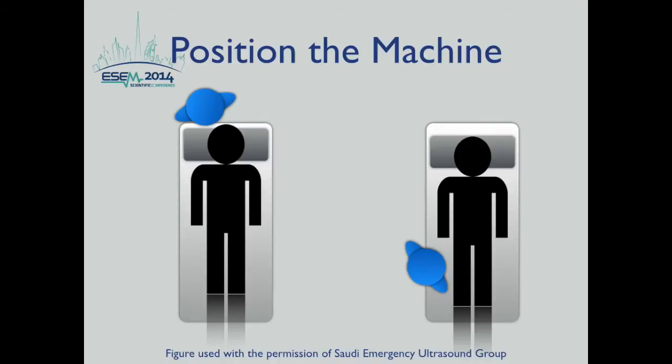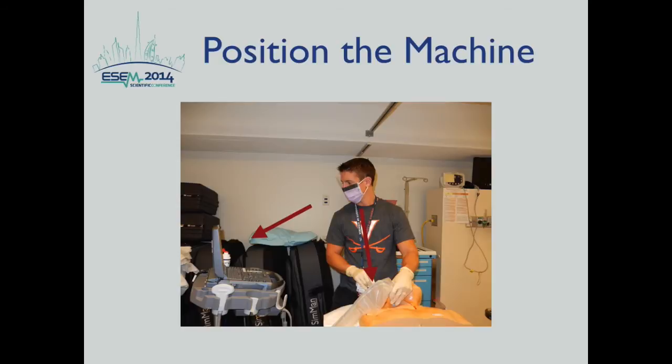Next, position the machine. Place the ultrasound machine immediately next to the patient so you can visualize both the relevant patient anatomy and the ultrasound image at the same time. The operator should therefore be facing both the patient and the ultrasound machine. For an IJ line, you will be at the head of the bed; for a femoral line, you will be opposite the machine. This is an example of how not to place your ultrasound machine — if the operator looks only at the ultrasound image and not at the patient, that can lead to fatal mistakes.